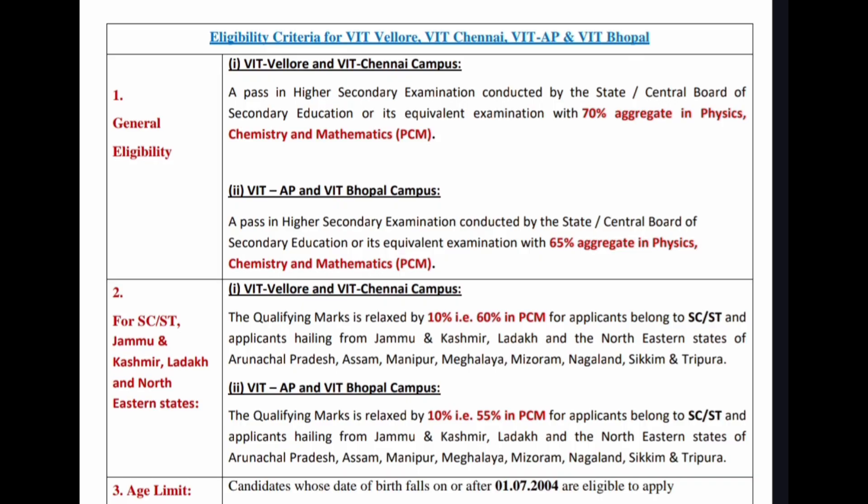Let's look into the eligibility. The age limit is: candidates whose date of birth falls on or after 1st July 2004 are eligible to apply. To get a seat in VIT Vellore and VIT Chennai campuses, candidates should have attained 70% aggregate in their higher secondary examination conducted by a state board or CBSE, that is 70% in PCM (Physics, Chemistry, and Mathematics). To get a seat in VIT AP and VIT Bhopal campus, a pass with 65% aggregate in PCM is required.